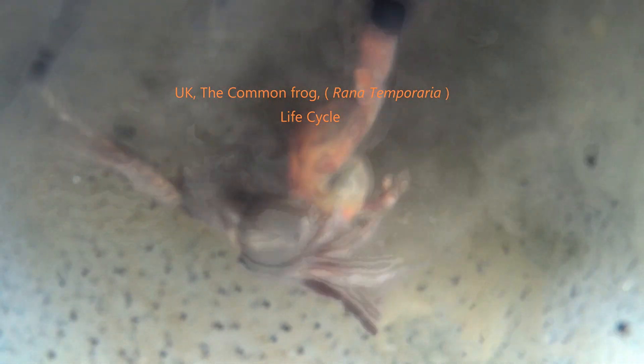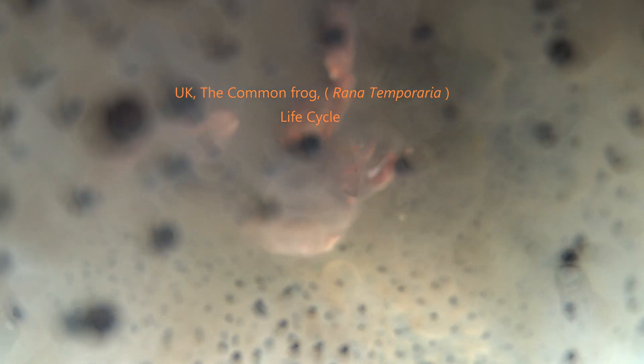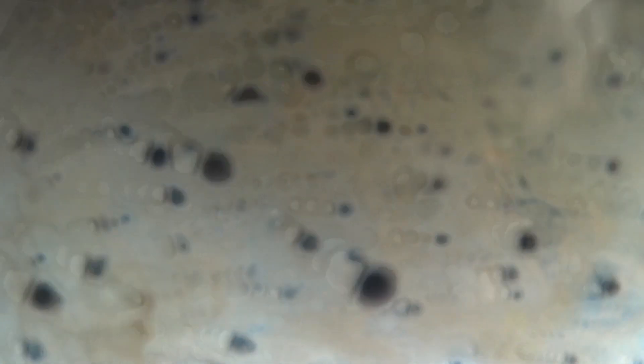It's March now and the frogs have left their winter semi-hibernation places and laid their frog spawn, or eggs, in my little garden pond. Their clumps of frog spawn can contain well over a thousand eggs sometimes.